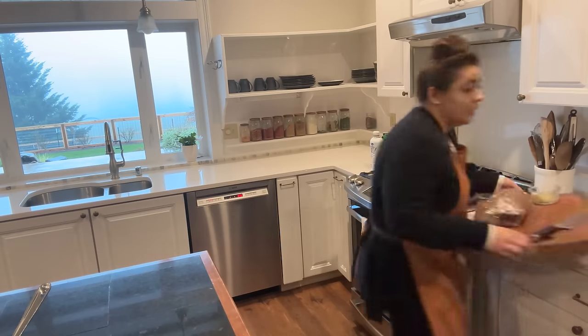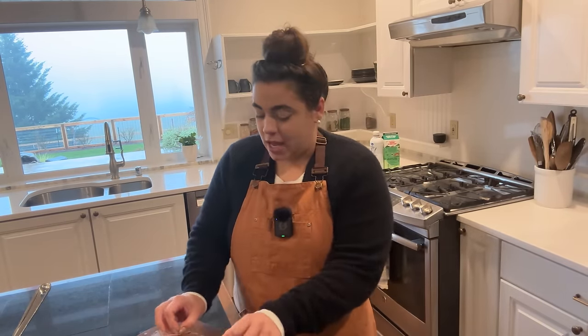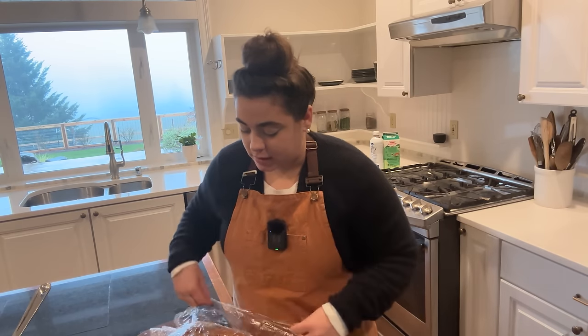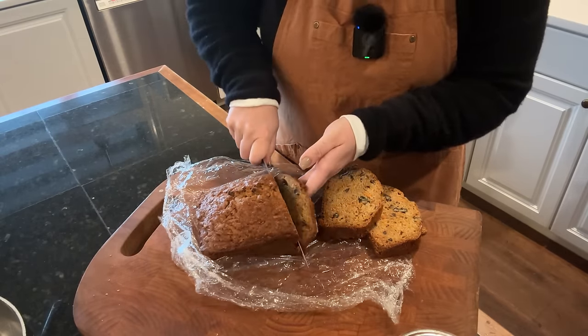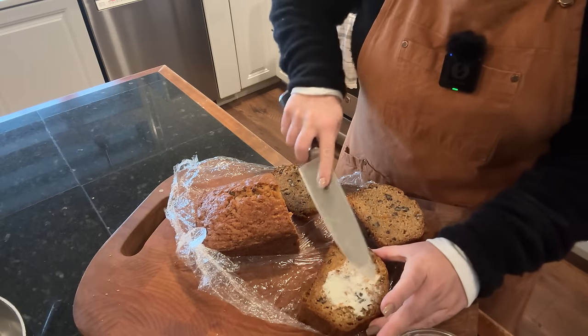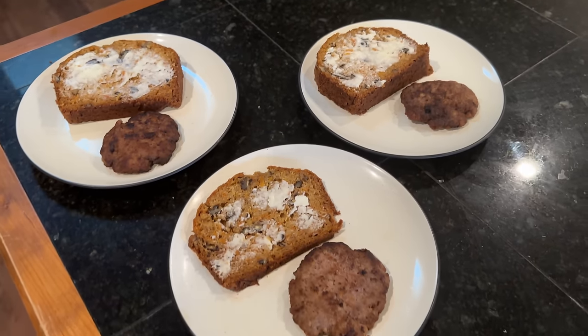I just warmed up some sausage patties for breakfast. We did a little bit of breakfast prep the other day — actually yesterday — we did a bunch of breakfast freezer meals. I've got some sausage patties and some bread here. This is a carrot quick bread that is so good. Breakfast is served.